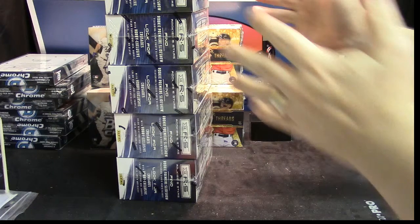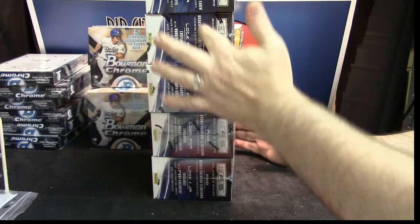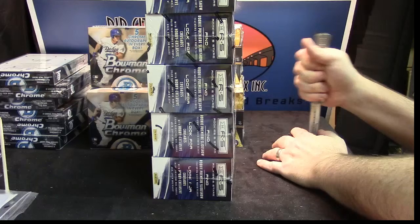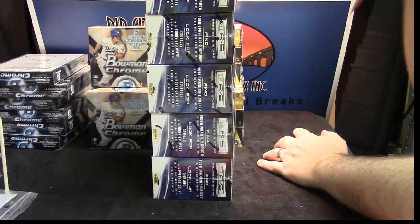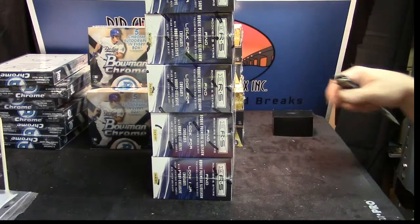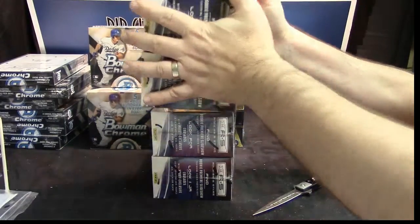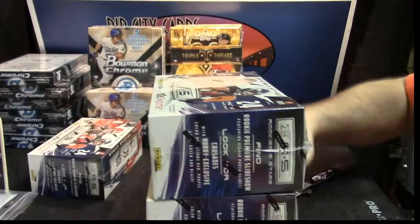I'm Frank. I've got one, two, three, four, and five boxes. I've got one, two, three, four, and five boxes.